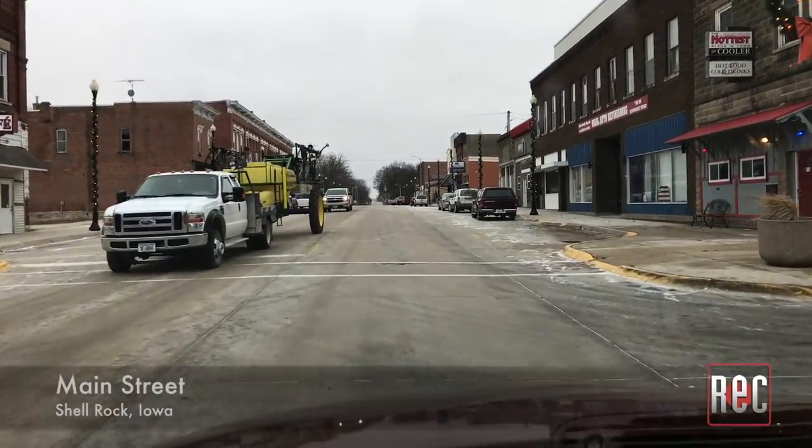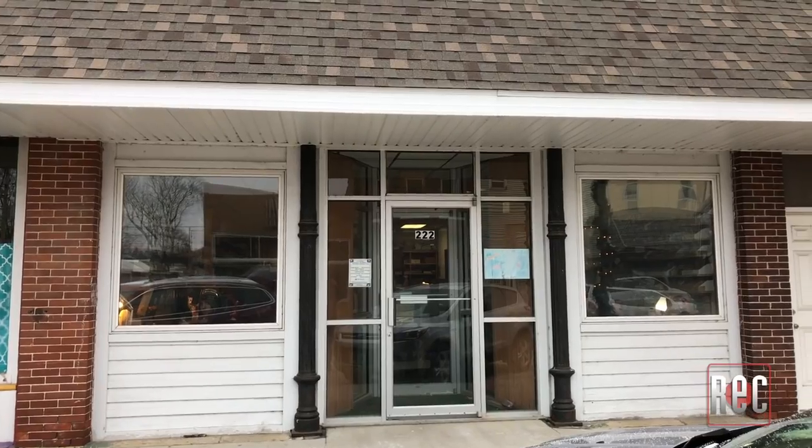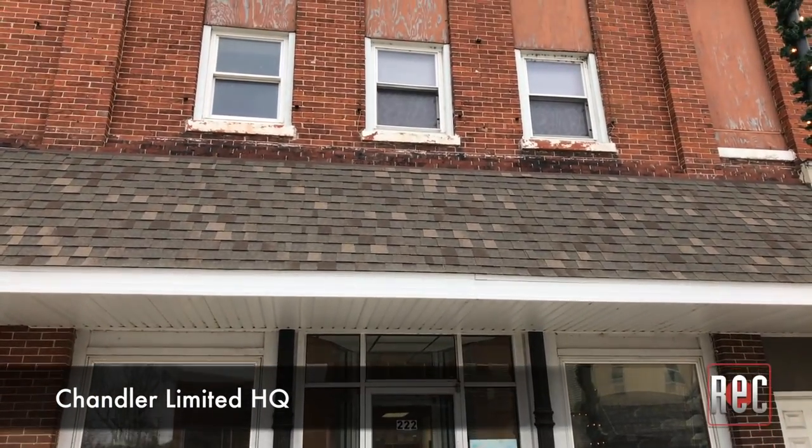Hey everybody, Paul Vinuk. I am the technical editor for Recording Magazine, and today I am in Shell Rock, Iowa at Chandler Limited, in the secret lair studio of Wade Gokey, who is Chandler's chief designer, owner, the brains behind the operation. Thanks, Paul. Thanks for having us out, Wade.